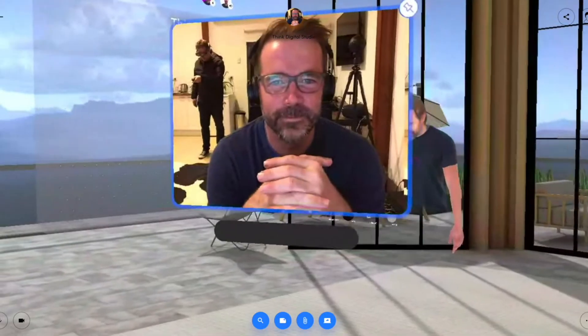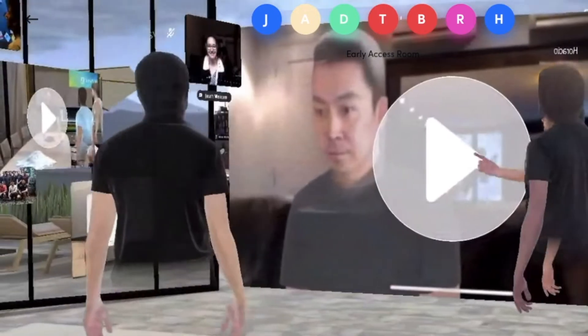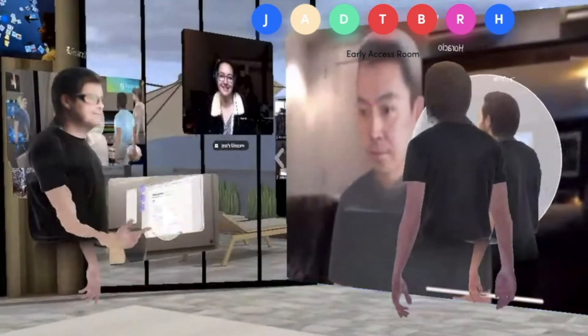Another great thing is the ability to join via a web interface. You can use your webcam and microphone to join the people that are in VR and also in AR.